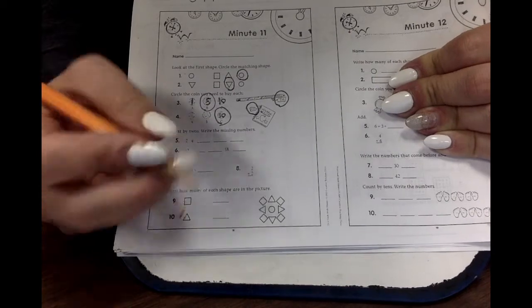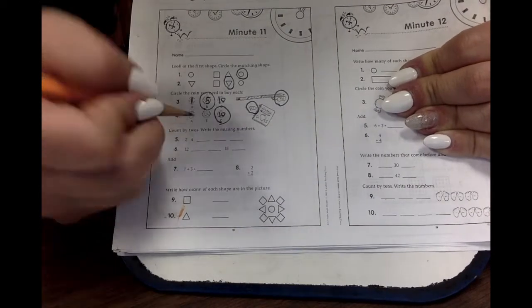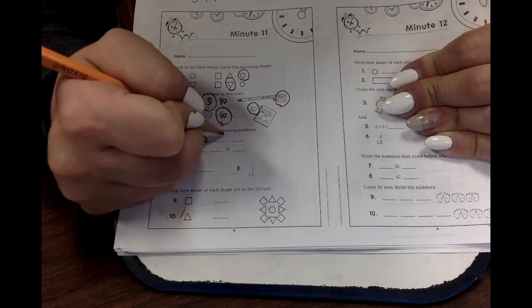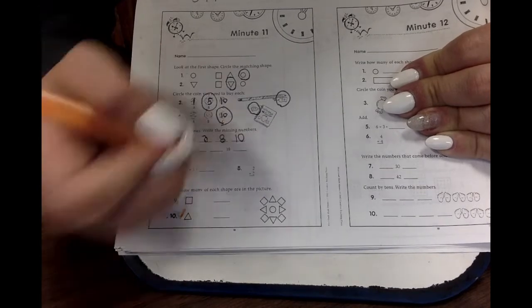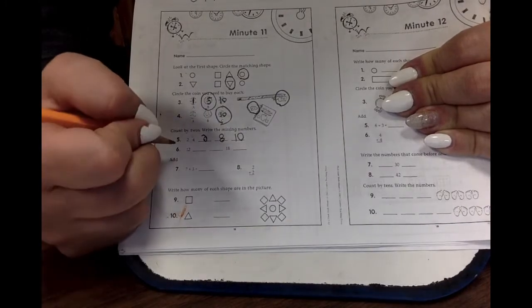Let's count by twos. Do you remember our song? Two, four, six, eight — I guess it's not really a song. Ten! Two, four, six, eight, ten. Twelve, fourteen, sixteen, eighteen, twenty.